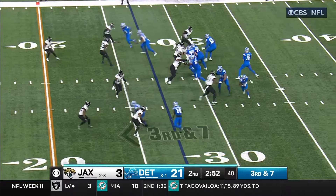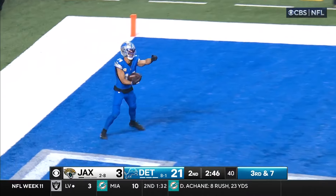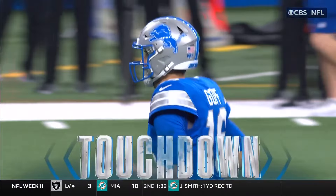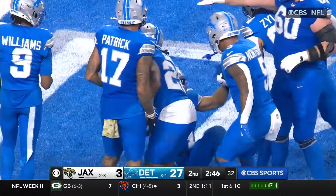Goff against the blitz — one of the best in the NFL. Here he is, third and seven, crumbling pocket. It's St. Brown for six — 27-yard touchdown pass. And the eighth game in a row with a touchdown reception.